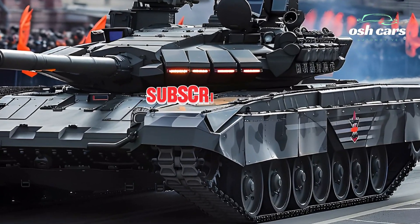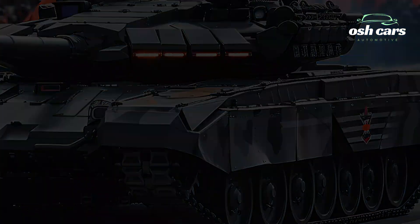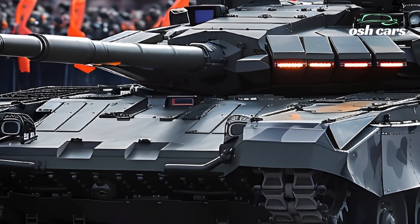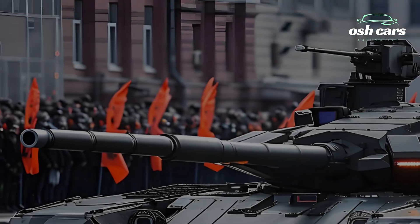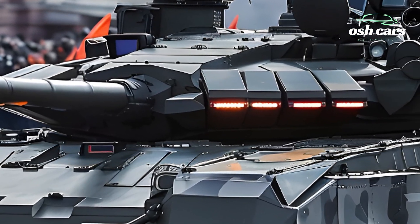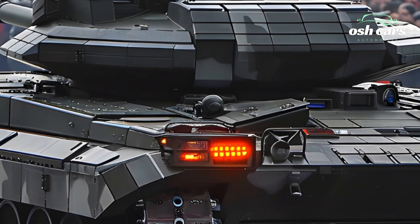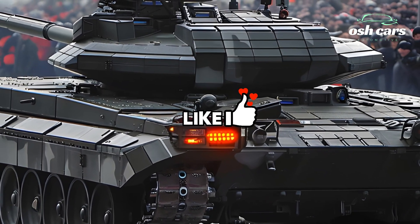Another major innovation is its fully automated turret, which enhances crew safety by housing operators in a separate armored capsule. This revolutionary design significantly reduces casualties in combat, making the T-14 Armada one of the safest tanks for its crew. Additionally, its AI-powered battlefield management system provides real-time situational awareness, allowing for faster decision-making and improved combat coordination.